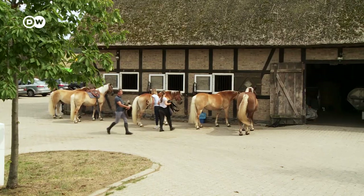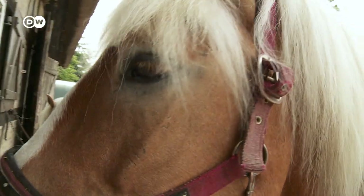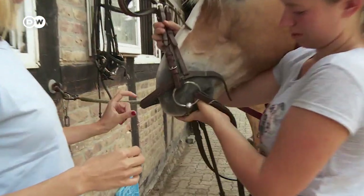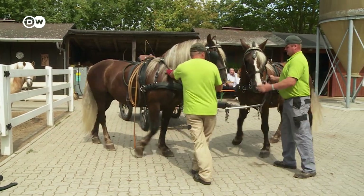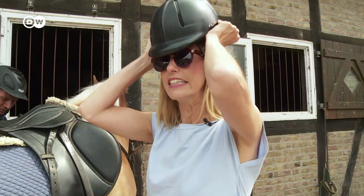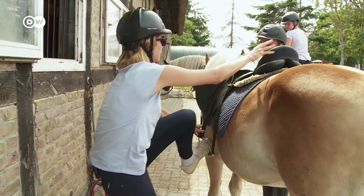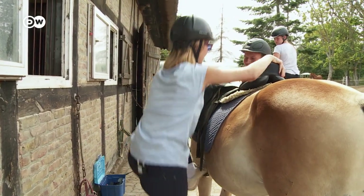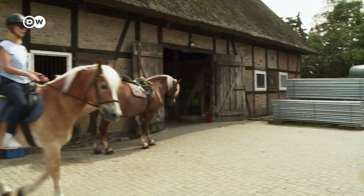Before hitting the road, we need to curry the horses, saddle them, and put their bits in. Almost ready — but safety first. Oh, it's been a long time. One, two, three — made it!